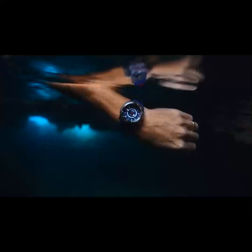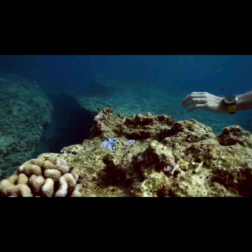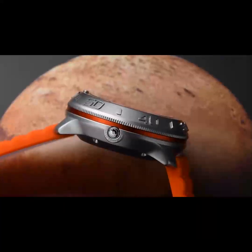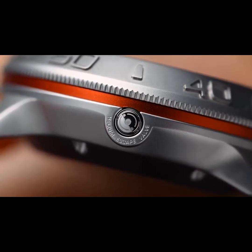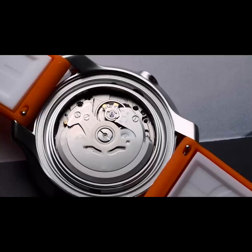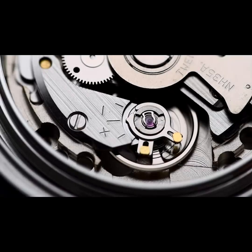Whether it's in deep ocean or deep space, the Voyager Automatic can withstand a hundred times the pressure of Earth's own atmosphere. With this thousand-meter depth rating, we've also integrated a helium escape valve into the case, preventing a pressure differential that can occur during deep dives.